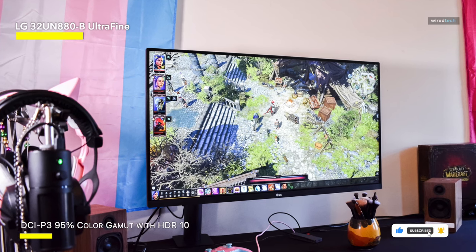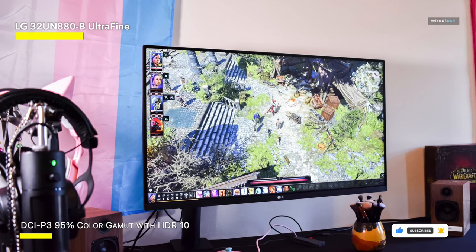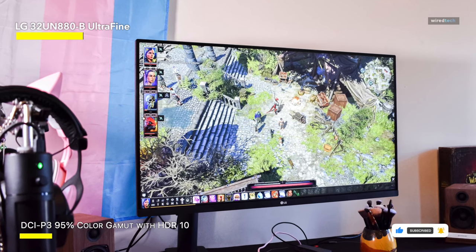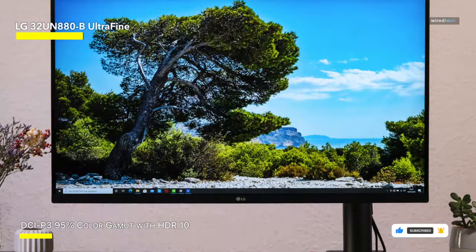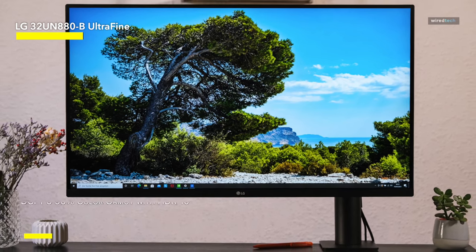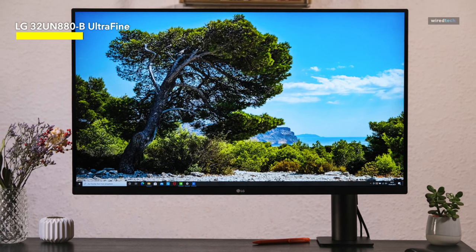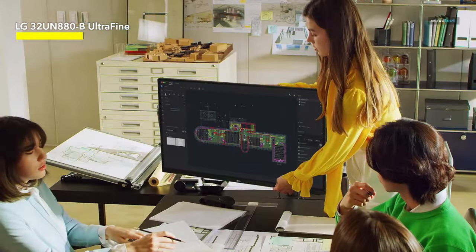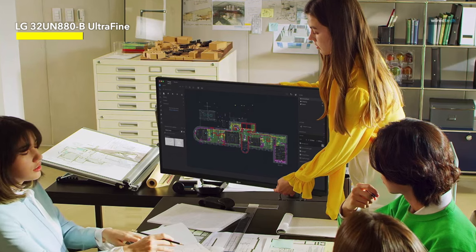Let's talk about the Ergo Stand, the unsung hero of this tech symphony. Consider a monitor that allows you to modify its height, tilt, swivel, and pivot like a maestro orchestrating a visual orchestra. This ergonomic marvel is about finding the optimum viewing angle, whether you're crunching figures, editing masterpieces, or indulging in some well-deserved gaming.